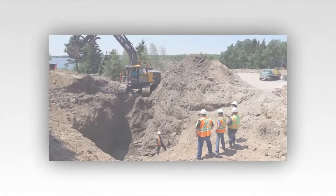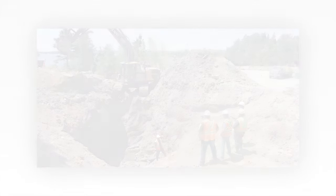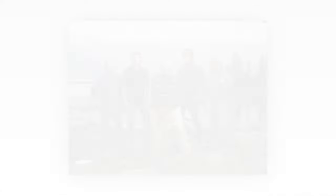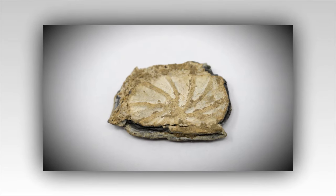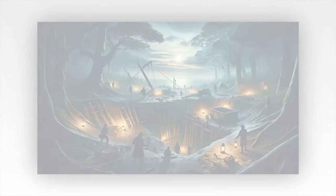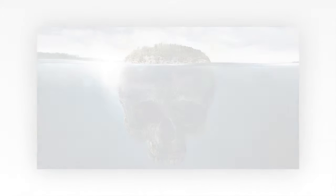As Jack began to catalog the incredible find, a sense of fulfillment washed over him. The journey had been long and fraught with peril, but it had led them to this moment of triumph. Oak Island had surrendered its secrets, rewarding those who had dared to uncover its mysteries with a legacy that would endure for generations to come. The curse was lifted, but the spirit of adventure that had driven the Lagina brothers and their team would never fade. For on Oak Island, every stone turned, every shaft dug, and every discovery made was a testament to the enduring human spirit and the relentless quest for knowledge and treasure.